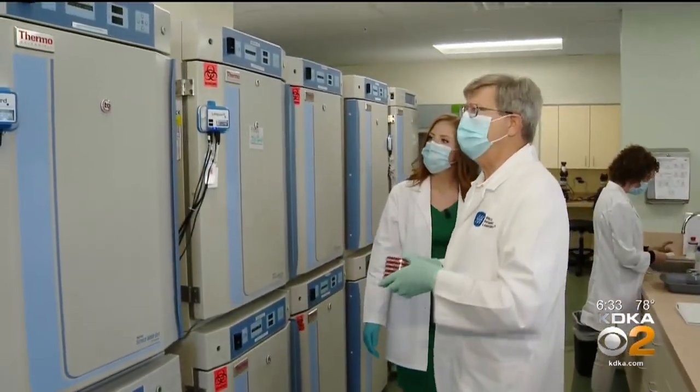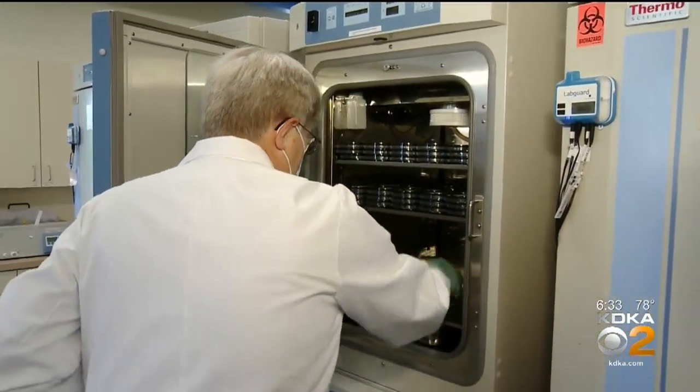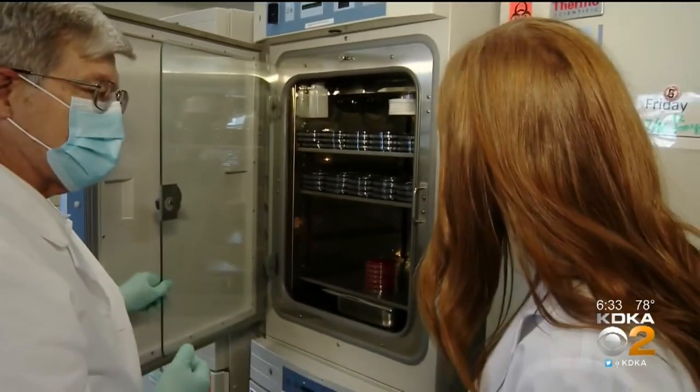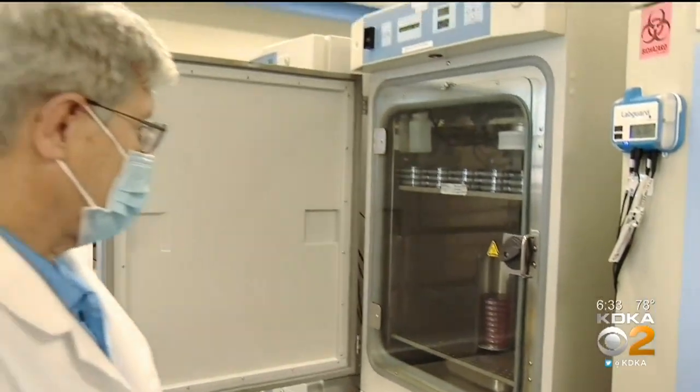Soon we're done and off to the incubator. We'll pull these out after 48 hours incubation and take a look to see what the results show. This is set at 37 degrees, which is essentially body temperature. Two days later, it's reveal time.